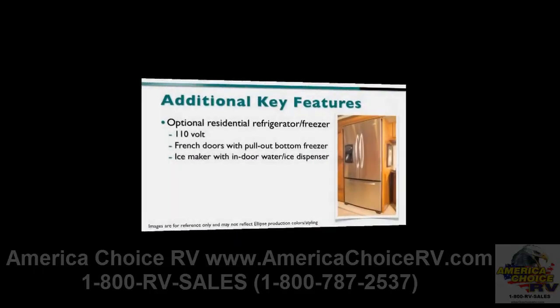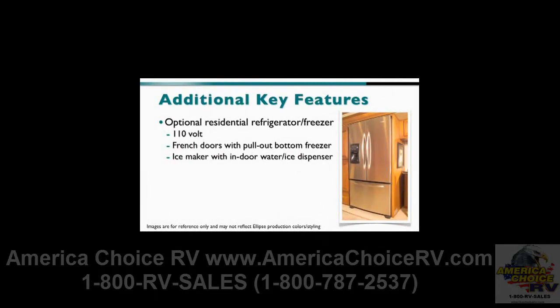The optional 110-volt stainless steel residential refrigerator-freezer features French doors, an ice maker with indoor water and ice dispenser, and a pull-out freezer drawer. The 2,800-watt PureWatt Inverter replaces the standard 2,000-watt inverter and includes two additional house batteries.